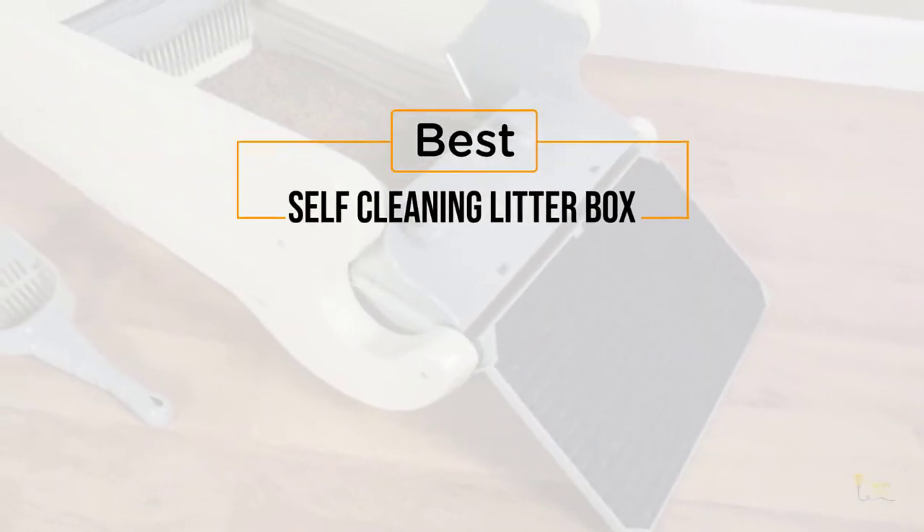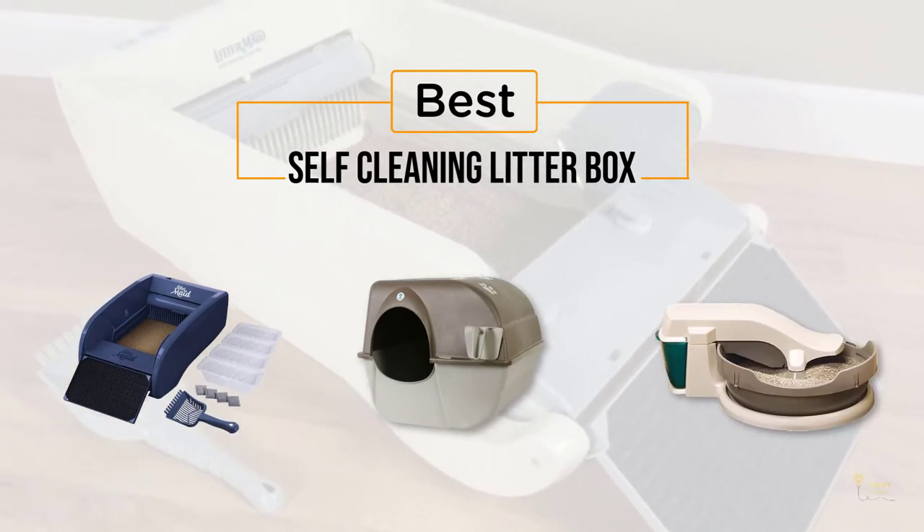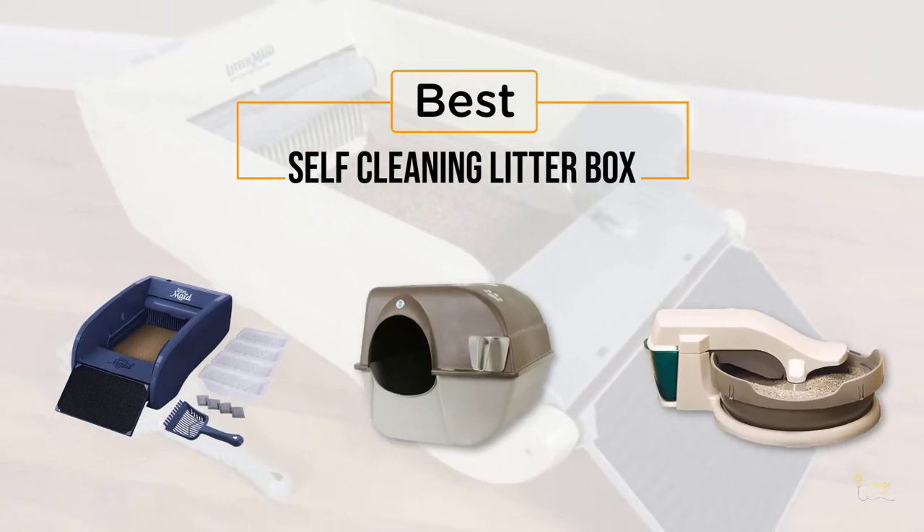If you're looking for the best self-cleaning litter box, here's a collection you've got to see. Let's get started. At any time you can click the circle for more info and real-time deals.